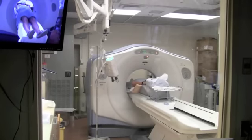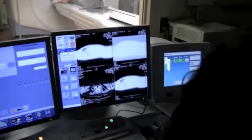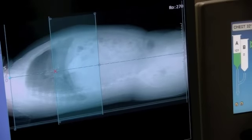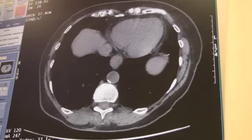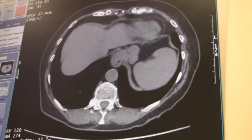Sunnybrook's 4 computerized tomography, or CT scans, never stop running, performing up to 40,000 scans every year. CT scans use X-rays to make detailed pictures of the area inside your body being imaged. It's a common test, so what do you need to know if you're having one?